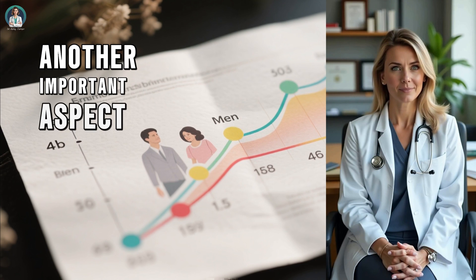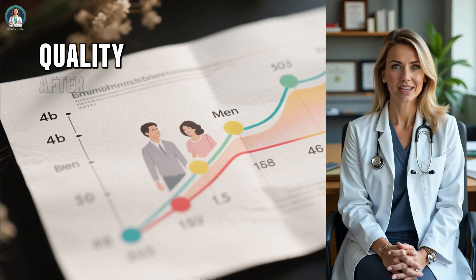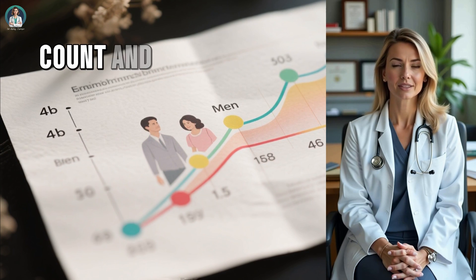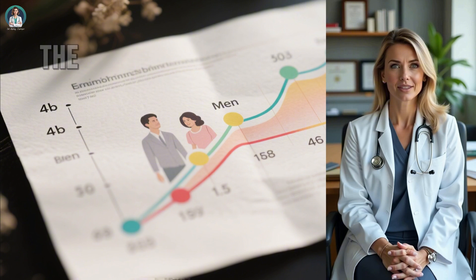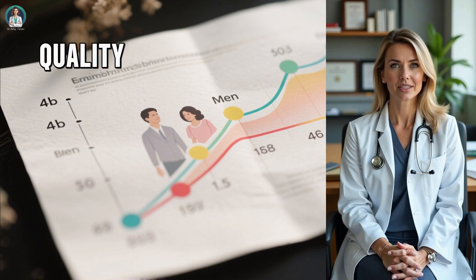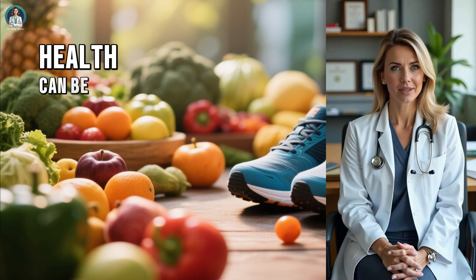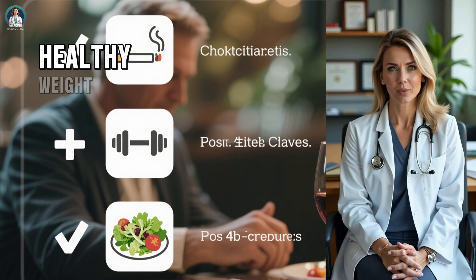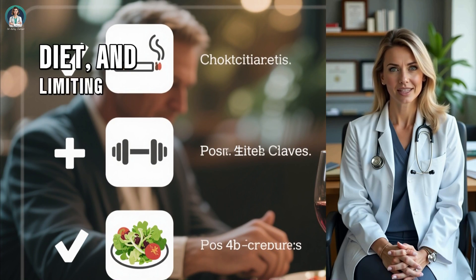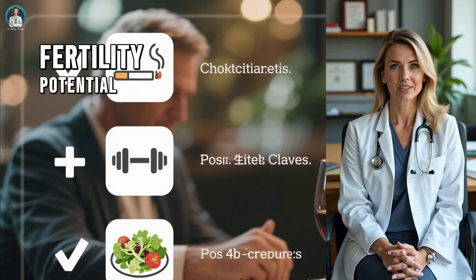Another important aspect is age. Just as women experience a decline in egg quality after 35, men also experience a gradual decrease in sperm count and motility as they age. The difference is that men continue producing sperm throughout their lives, but the quality may diminish. The good news is that many factors affecting sperm health can be improved. Quitting smoking, maintaining a healthy weight, exercising moderately, eating a nutrient-rich diet, and limiting alcohol intake can all make a noticeable difference in fertility potential.